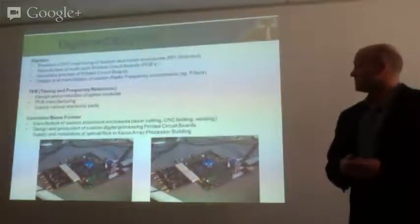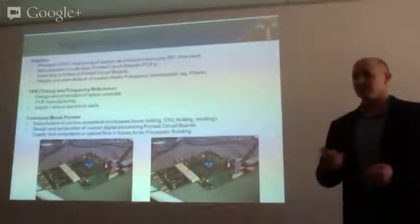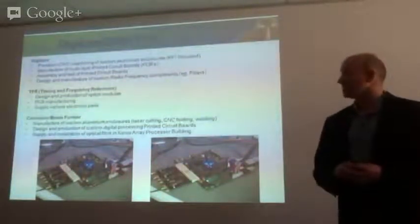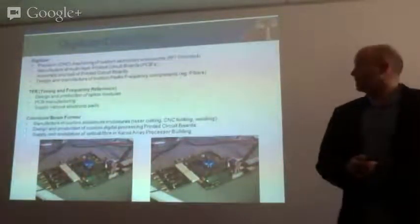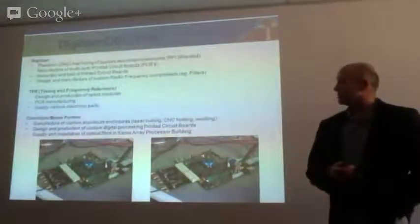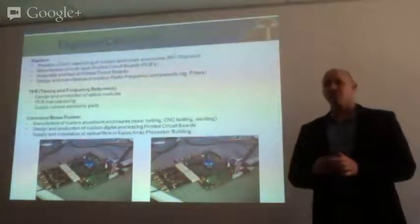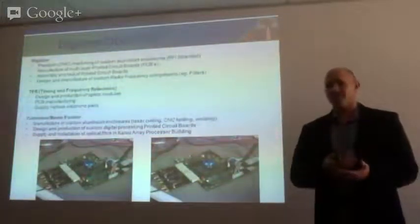On the TFR, pretty much the same sort of requirements apply. It's distributed through the optical fiber network, so you need your transmission and distribution modules. The design and production of those modules is certainly an opportunity. For the correlator and beamformer, this is already sitting inside a shielded room, so the same stringent requirements on manufacturing and shielding of the enclosure don't apply in the same way.